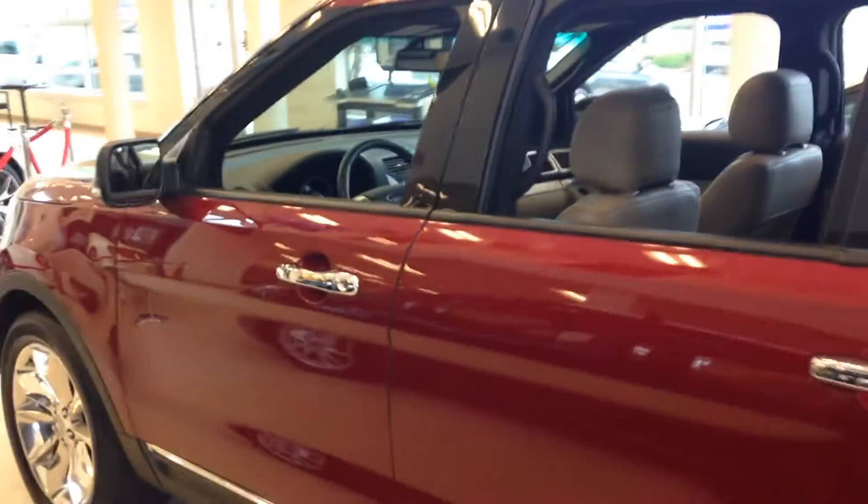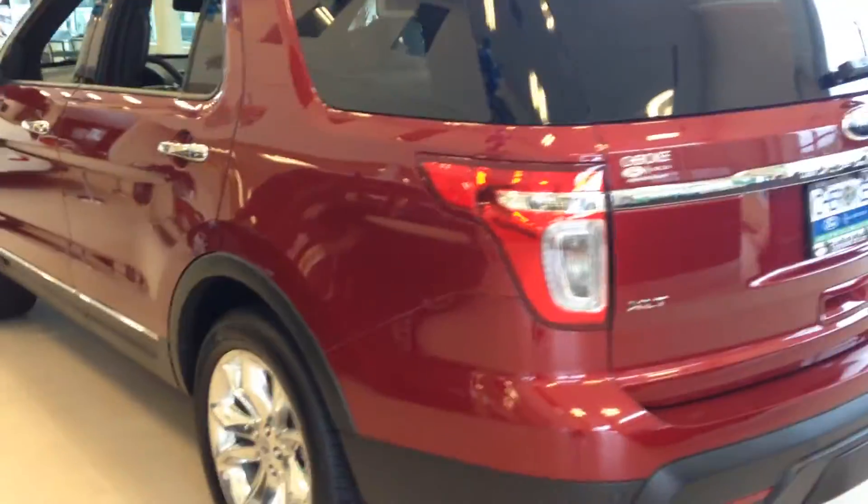Luggage rails on the top, great-looking wheels, and an automatic liftgate.